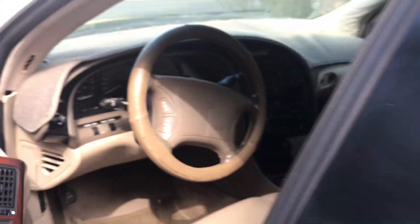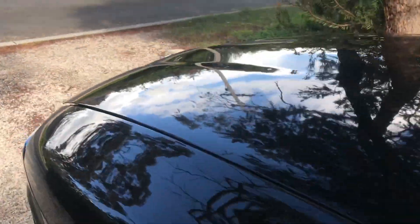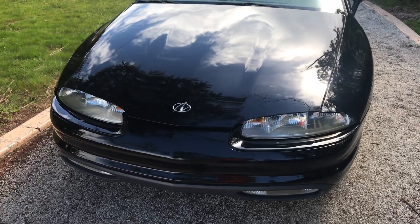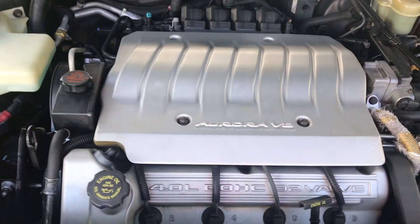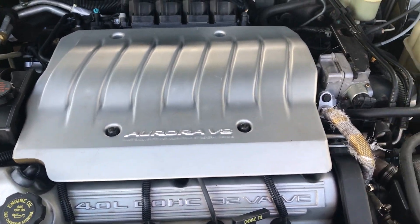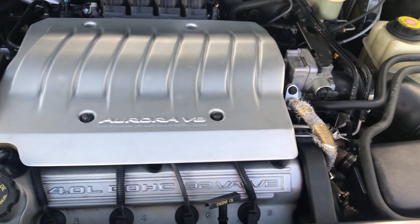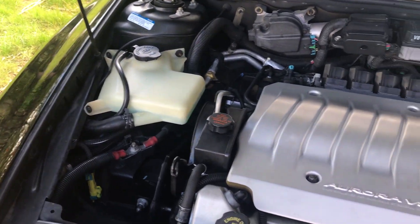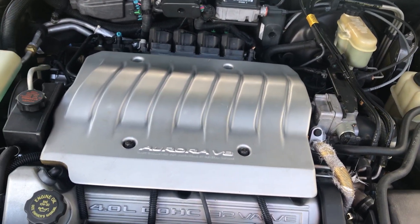I'll just show you the engine. The front of the car is also very attractive, I think. Here's the four-litre, double overhead cam, 32-valve V8, which Oldsmobile also used in the M-Series. There were some racing cars that used this engine, which is basically a derivative of the Northstar V8. It's a car I've had on my list to add to the collection, and now I've done it.